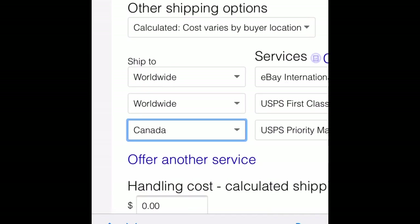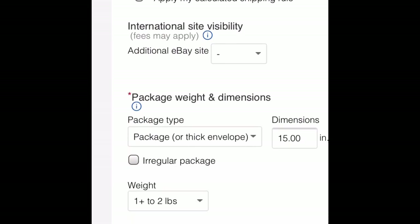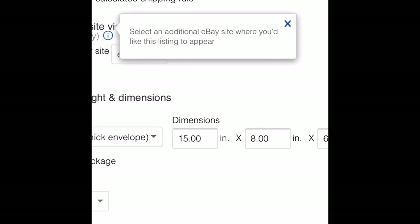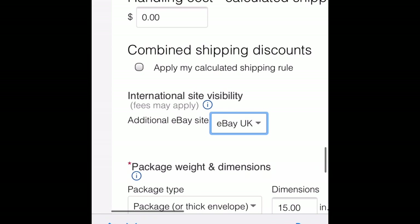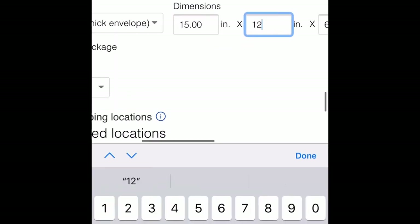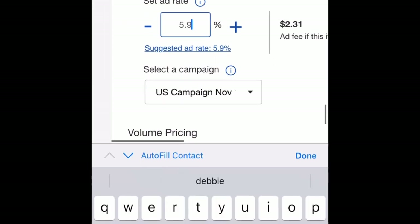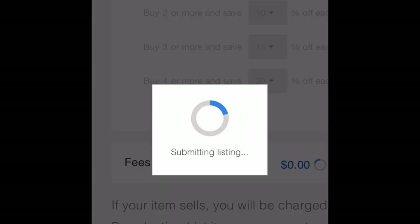You can also specify where you want to ship — say only Canada — but I always do worldwide for a wider market. There's also an area for international site visibility: if an item sells more in the UK, you can click that to show it more on eBay UK. Then make sure your dimensions and weight are correct, boost your item — I usually do around 2% — then submit your listing. It's that simple.